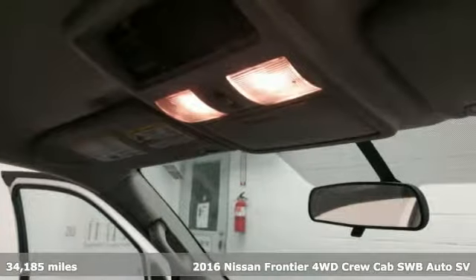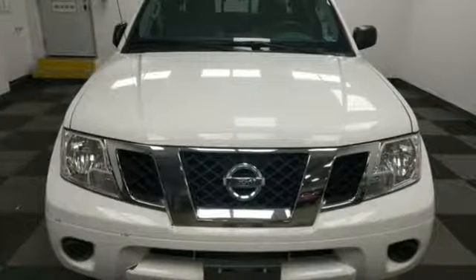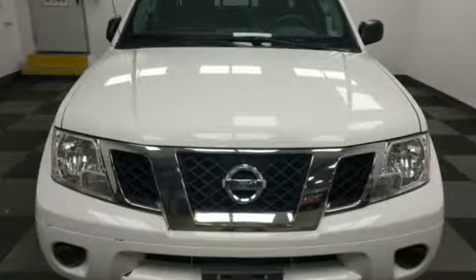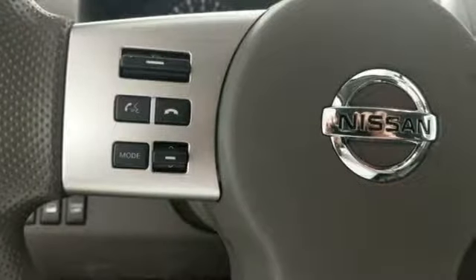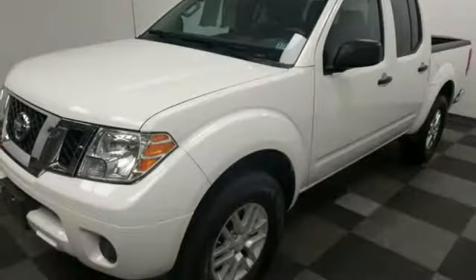It boasts an impressive list of features like these: external memory control, wireless phone connectivity, manual tilting steering column, 312 volt power outlets, air conditioning, V6 engine, aluminum wheels, electronic shift on the fly, and streaming audio.